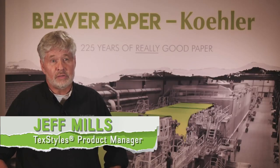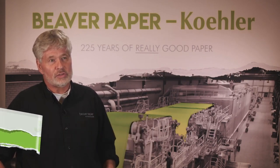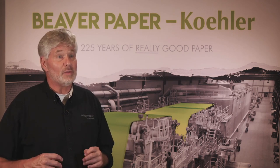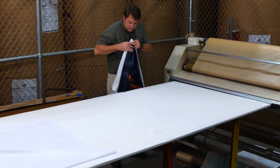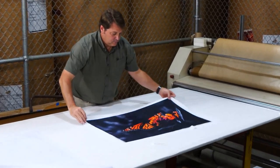As a group, I spent time trying to see what the market's asking for instead of us just trying to come out with something and forcing it on the market. That's pretty much the reason why I think innovation has been such a big part of Beaver Paper.